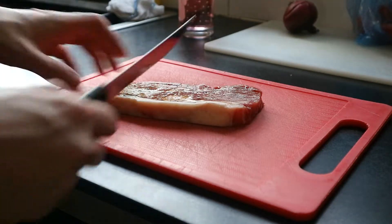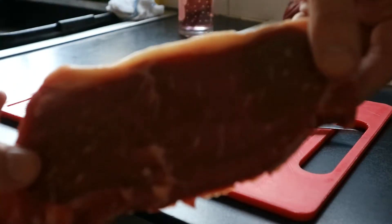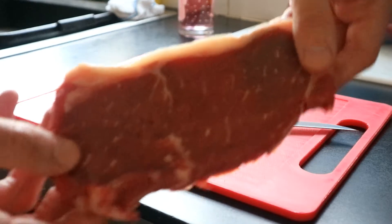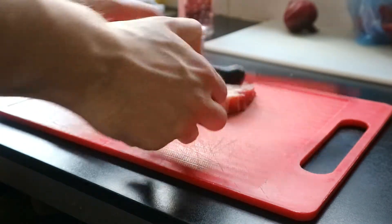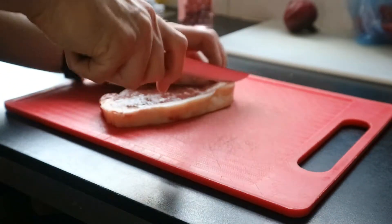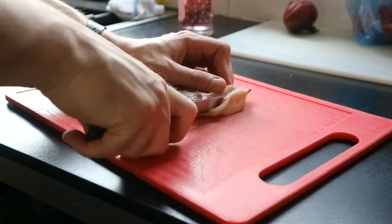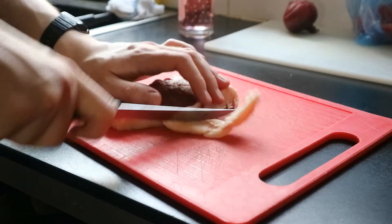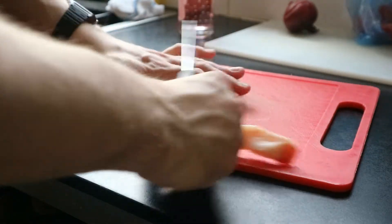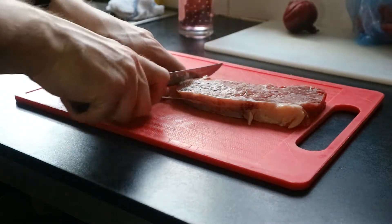So this is the steak — a bit of sirloin from Morrisons. What I'm going to do first is just prep it a little bit. I'm just going to get rid of this fatty bit, as I can be a little bit healthy at times. Not always, but you never know. My elbow is in the way of that shot.